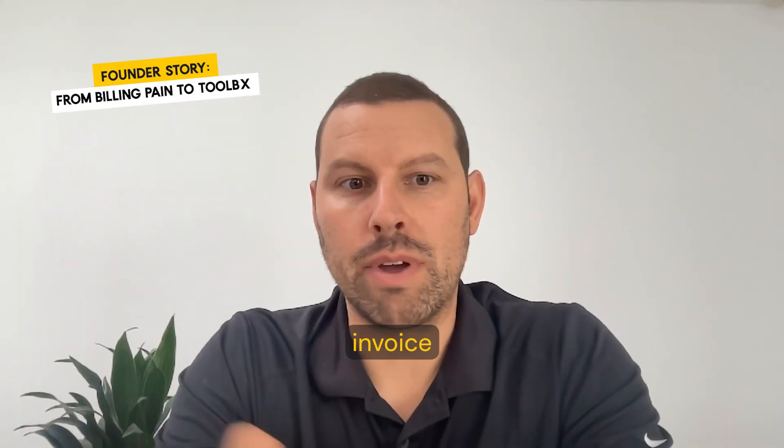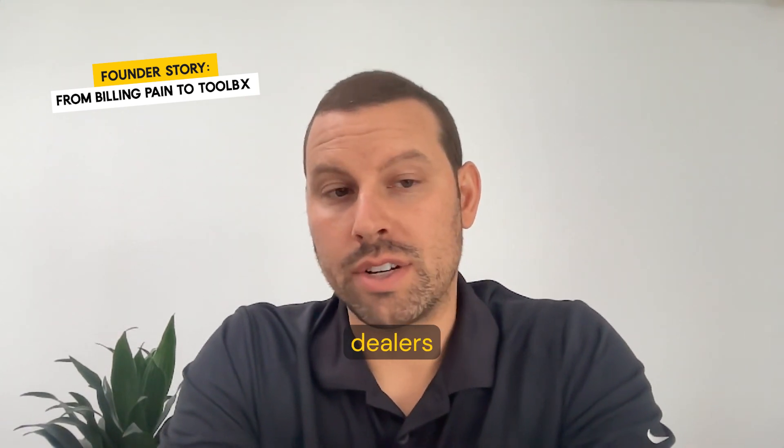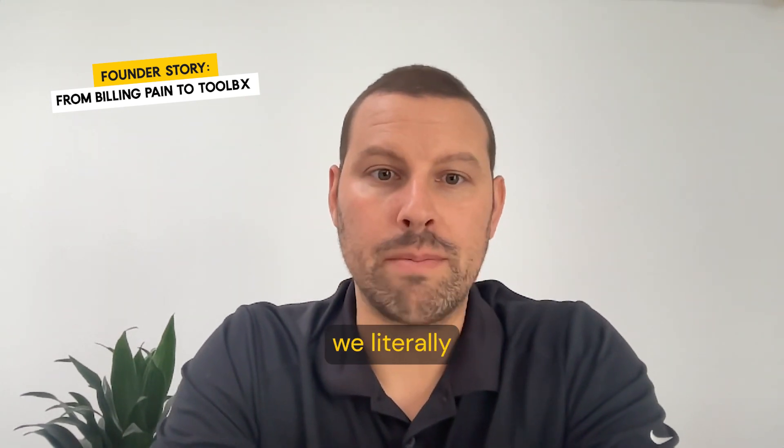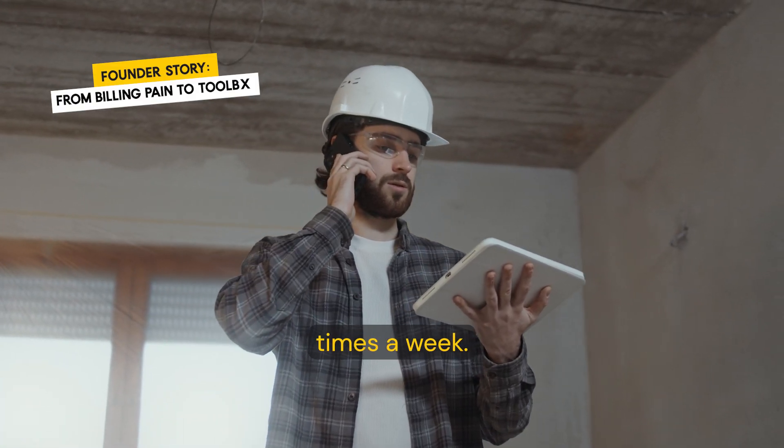Invoice management was a huge part of our business. And when our vendors and our dealers didn't send us invoices on time, we literally had to call them multiple times a day, multiple times a week.